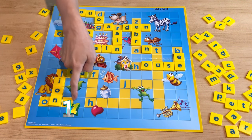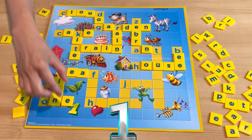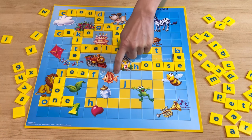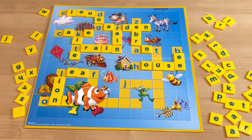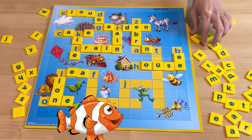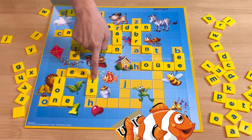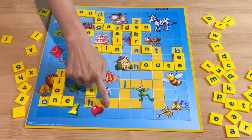And what number is it? One! How do you spell one? O-N-E. One. And this one, what is it? Starts with F — it's a fish! How do you spell fish? F-I-S-H. Fish.